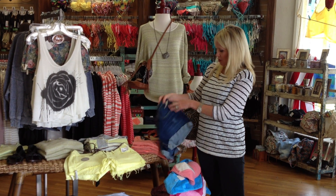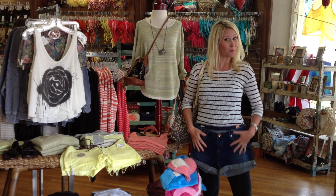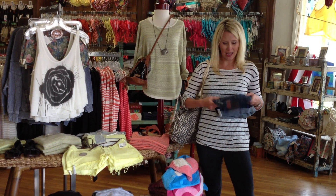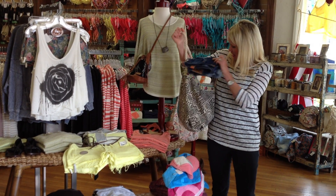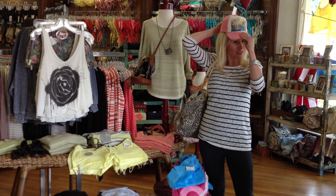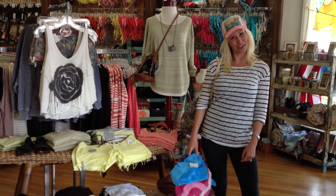These shorts are great because they're not too short — not showing too much leg. Definitely appropriate for us moms. And then I have to have my pink Billabong hat so that way I don't get any wrinkles and I can look young.